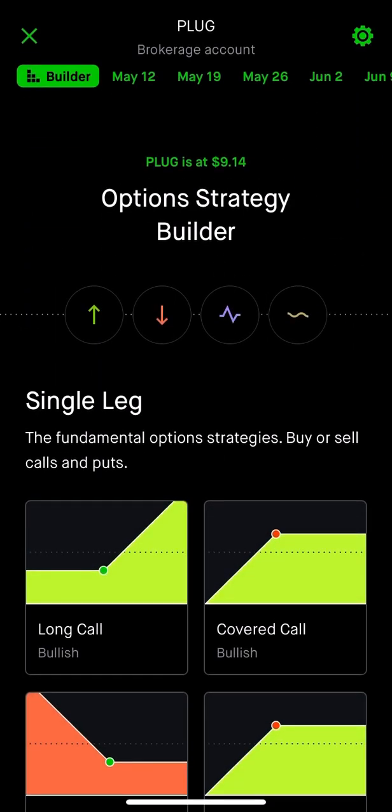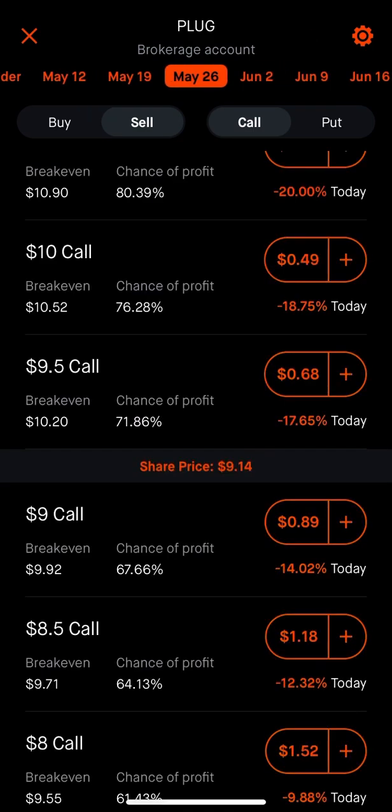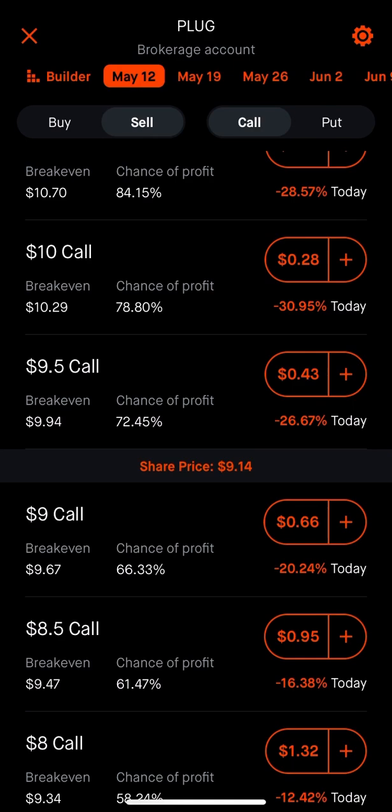I'm going to go to trade options. What I like to do is sell one-week options, but you can sell two-week, three-week, or one-month options — whatever your choice may be. What I typically do is look at the different strike prices, which you'll notice on the left: $10, $9.50, $9. The strike price is essentially what you're willing to sell your 100 shares at. Going back to what we talked about, my average cost on Plug Power is $9.50.